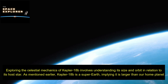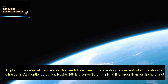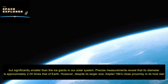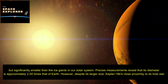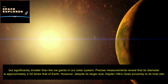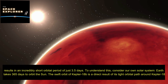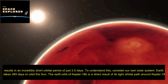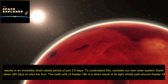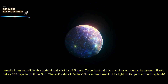Exploring the celestial mechanics of Kepler-18b involves understanding its size and orbit in relation to its host star. Kepler-18b is a super-Earth — larger than our home planet but significantly smaller than the ice giants in our solar system. Precise measurements reveal that its diameter is approximately 2.00 times that of Earth. Despite its larger size, Kepler-18b's close proximity to its host star results in an incredibly short orbital period of just 3.5 days, compared to Earth's 365-day orbit around the Sun.